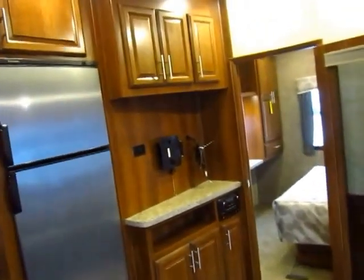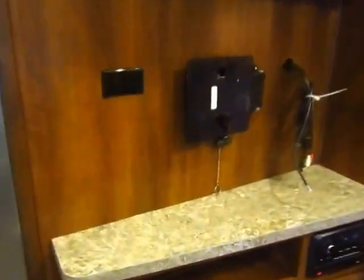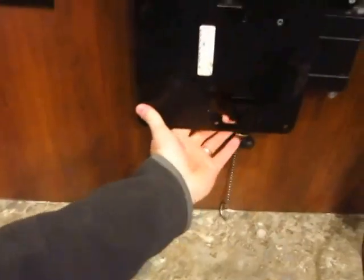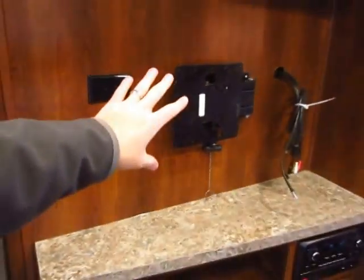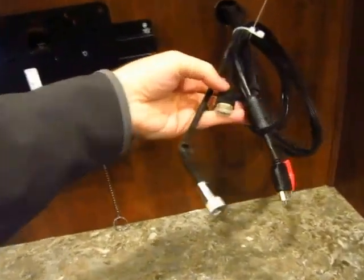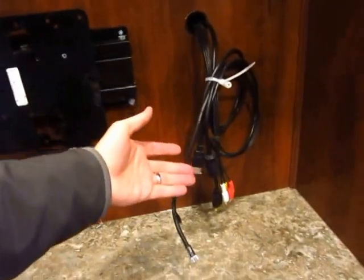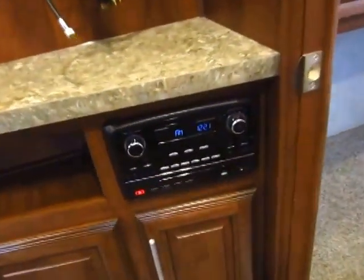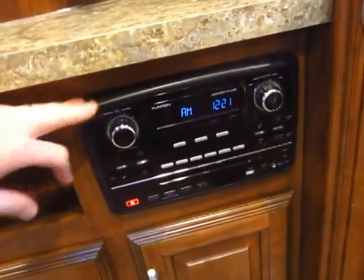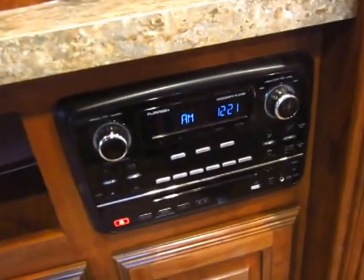Your TV in the living room will be included — we've simply removed it for storage purposes before this went out for display. But this is a good time to look and see that this is swing-arm mounted. The TV itself is HDMI capable, so if you have extra devices like a high-def satellite system, you can connect that here. Your stereo is also HDMI capable, so you have a lot of options. This stereo does everything — it's Bluetooth, it's DVD, it's high-def, it's inside-outside speakers. This stereo is awesome.